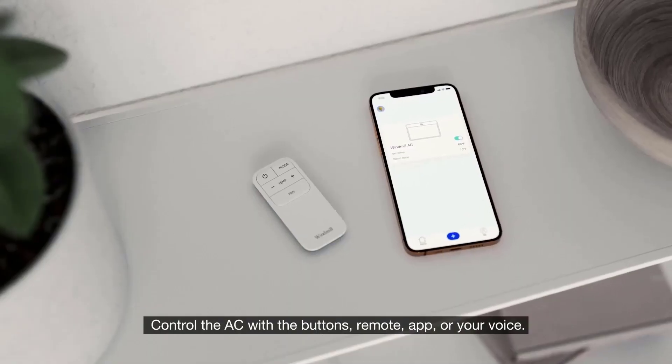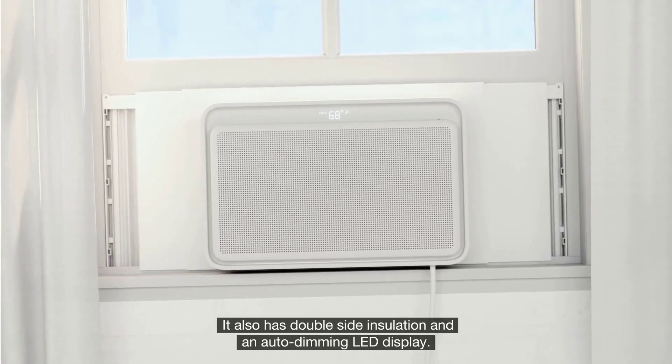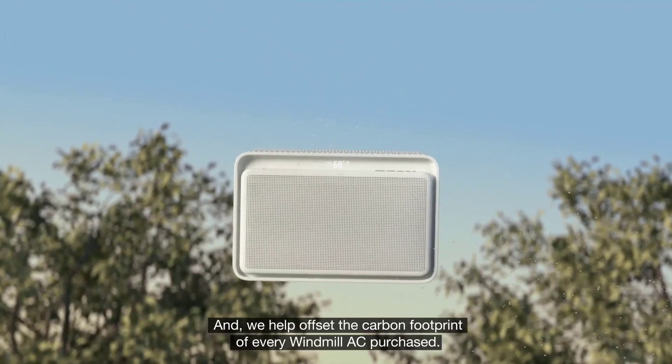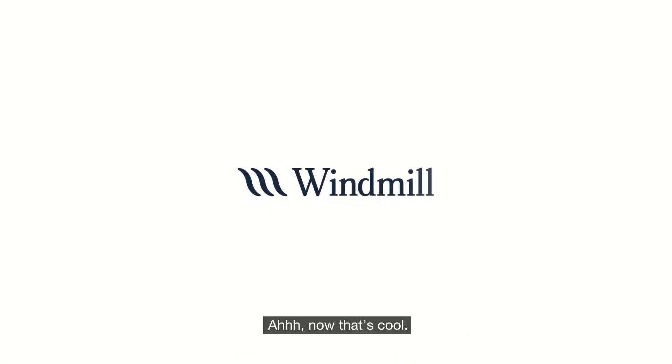It blows air at a 45-degree angle for better coverage and is incredibly energy-efficient, thanks to improved R32 refrigerant. Installation could not be easier — the unit comes pre-assembled, so you simply take it from the box and follow the installation guide. There is also a 30-day no-questions-asked return policy.